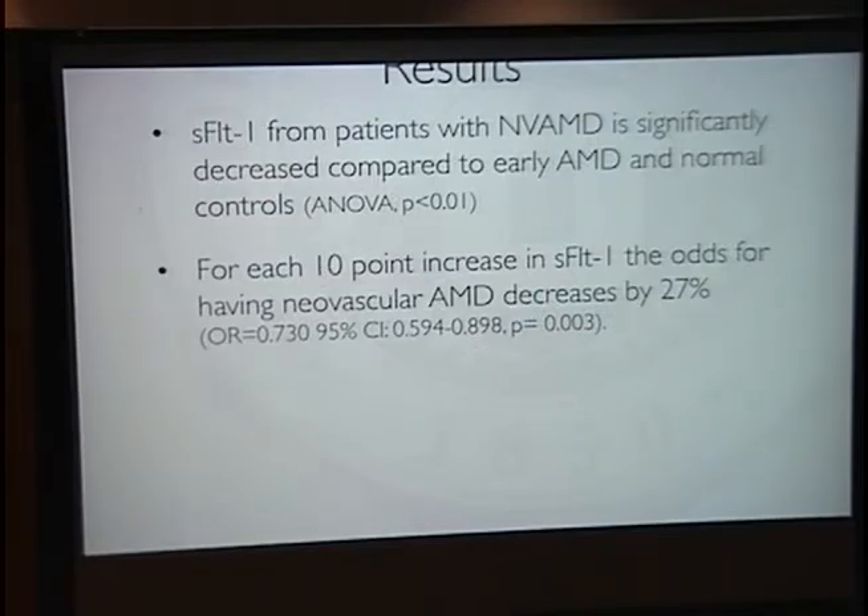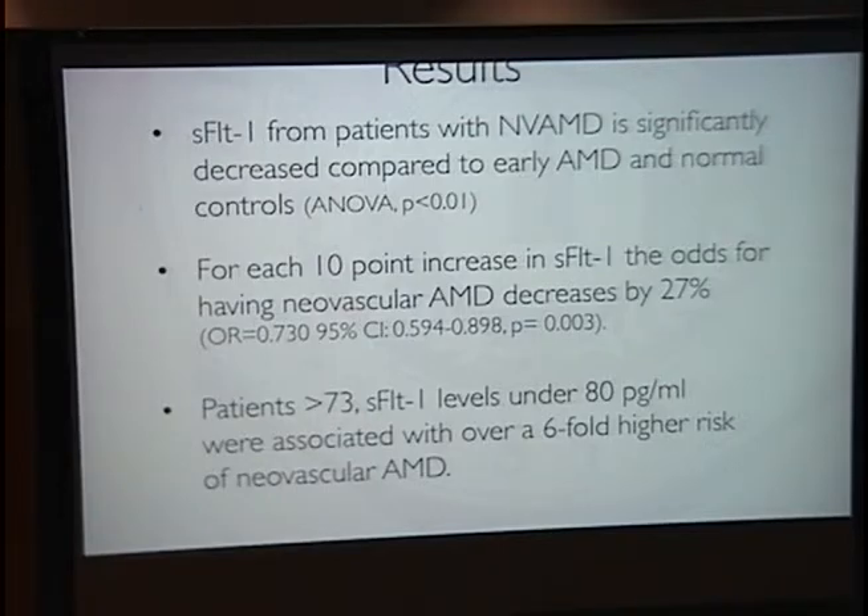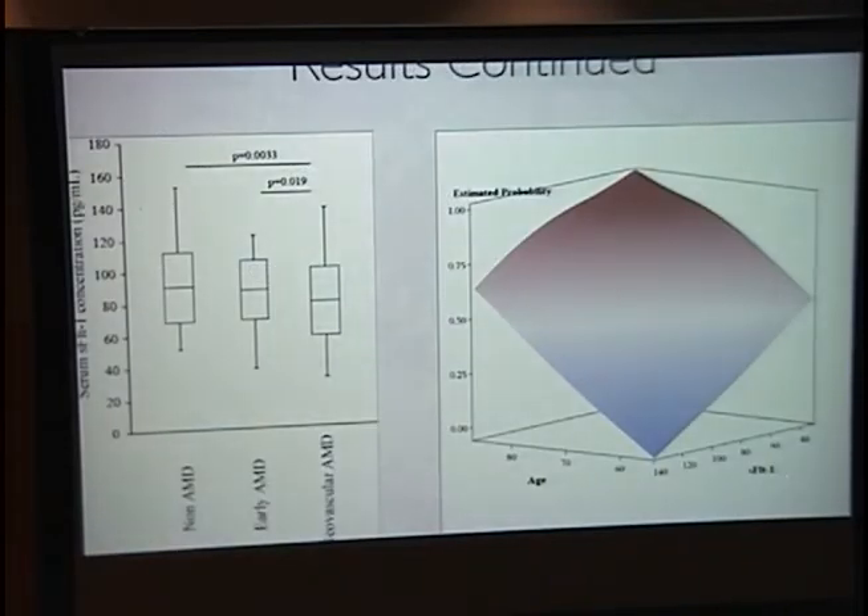For each 10-point increase in SFLT1, the odds of having NVAMD decreases by 27%. We also found that in patients over 73 with SFLT1 levels less than 80, there is a six-fold higher risk of developing NVAMD. As shown in this box and whisker graph, SFLT1 concentration is significantly decreased in NVAMD when compared with non-AMD and early AMD.